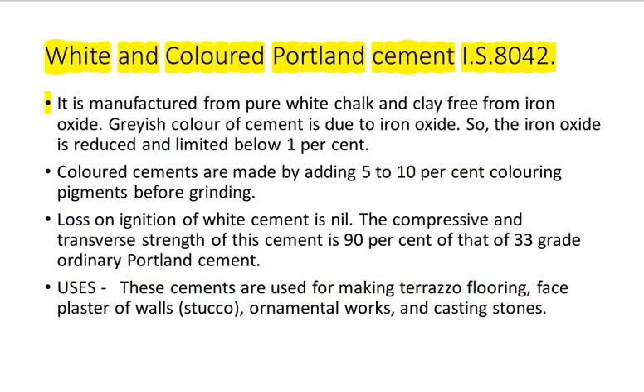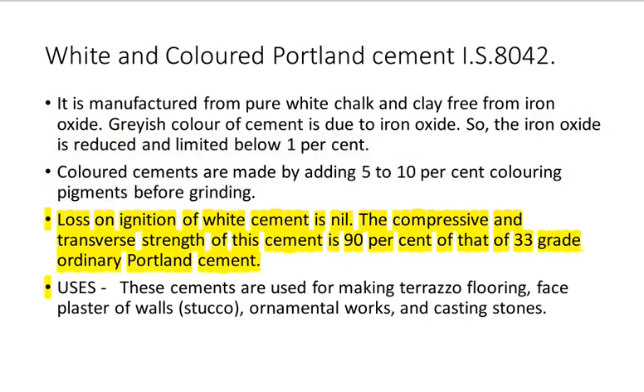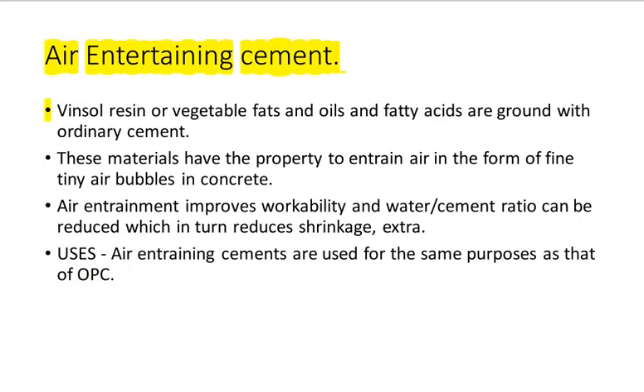White and Colored Portland Cement IS 8042: It is manufactured from pure white chalk and clay free from iron oxide. The grayish color of cement is due to iron oxide, so the iron oxide is reduced and limited below 1%. Colored cements are made by adding 5–10% coloring pigments before grinding. Loss on ignition of white cement is nil. The compressive and transverse strength of this cement is 90% of that of 33-grade ordinary Portland cement. Uses: these cements are used for making terrazzo flooring, face plaster of wall stucco, ornamental works, and casting stones.